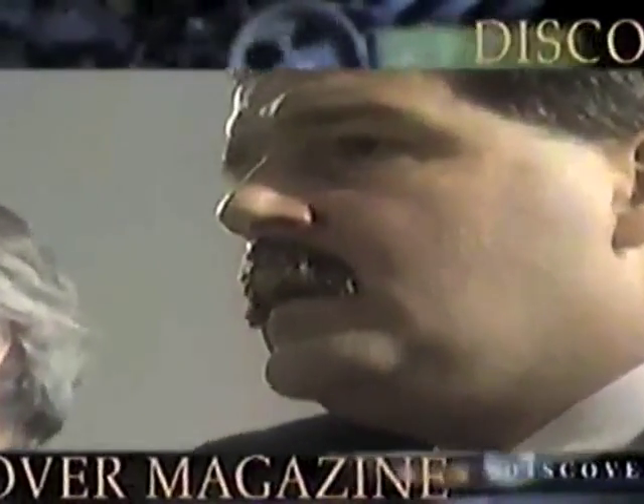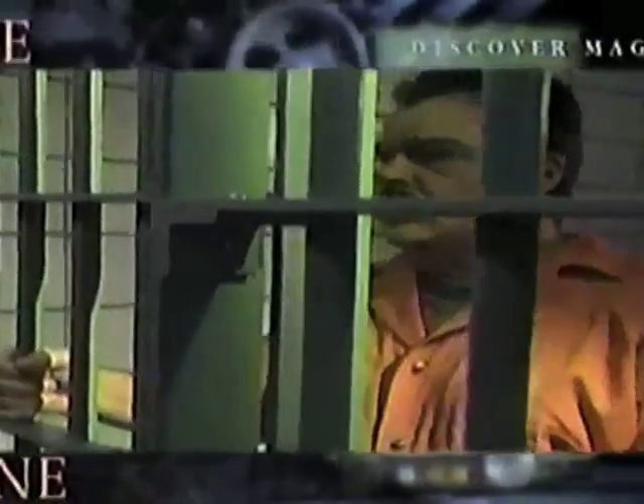Guilty. An innocent man is convicted. Can DNA testing save him from life in prison? Next, on Discover Magazine.